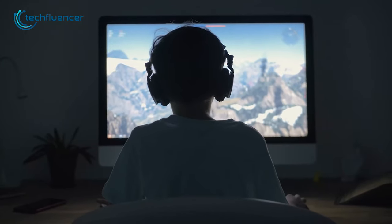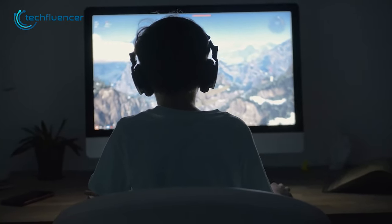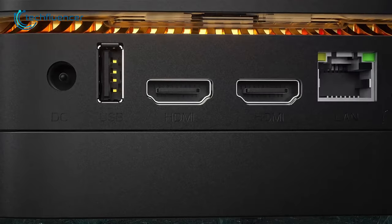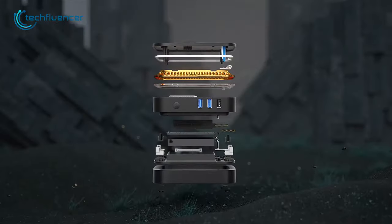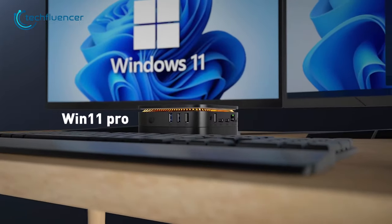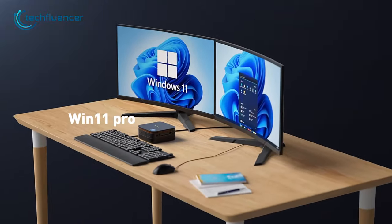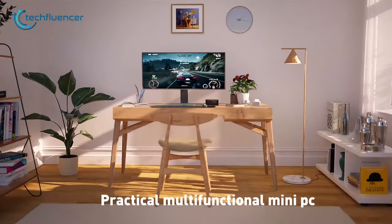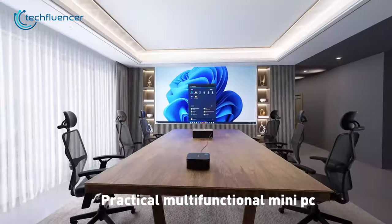This makes it a capable device for light gaming and work tasks. The dual 4K 60Hz HDMI output is a standout feature as it makes multitasking easier, resulting in an efficient workflow. So if you are looking for a mini PC that has the potential to deliver decent gaming performance at an affordable price range, the MP60 can be a great purchase.